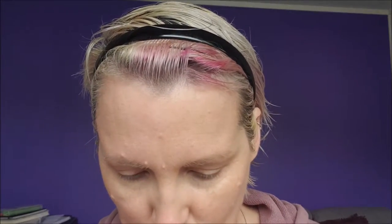Next going in with Mineral Touch Skin Perfecting Concealer by Unique, and I'm using the color Scarlet.